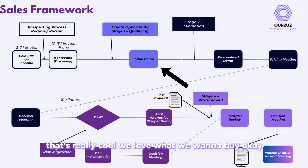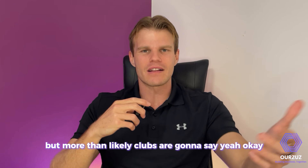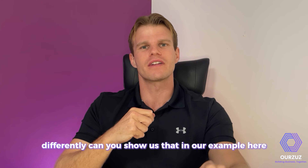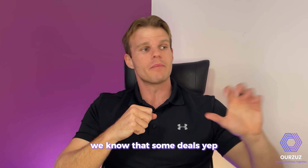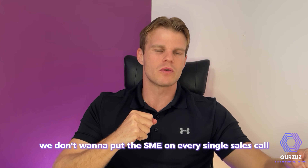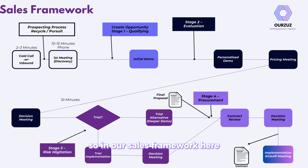More than likely, clubs will say they like how you handle acute-chronic workload but they do planned load a little differently and want to see that. Based on the sales framework, we know some deals can be pushed through by the salesperson alone, but some require a subject matter expert (SME). We don't want to put the SME on every sales call for resource reasons, so we pull them in where needed. In our framework, this is stage two — a personalized demo where the SME and salesperson are both responsible.